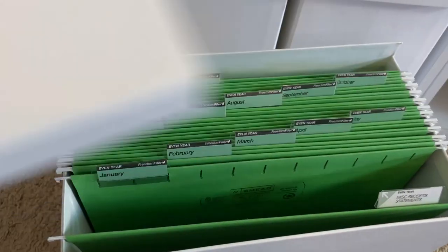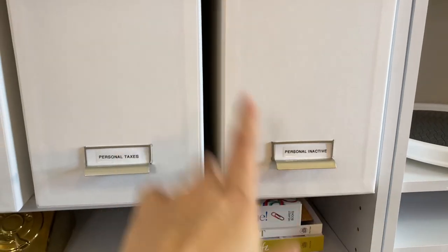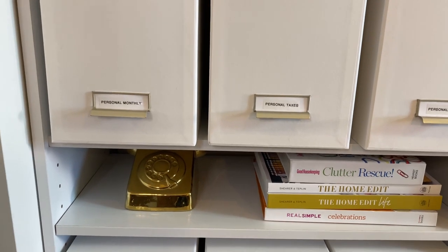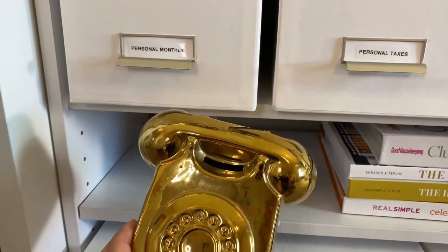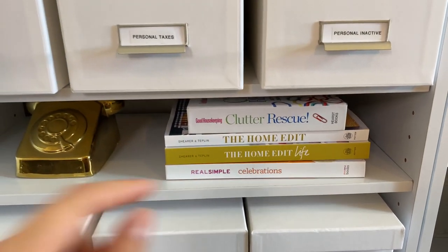It completely works and it looks like this — these are the monthly files. You go even year or odd year; since it's an even year I have those there. The other boxes have files for things you need to save for taxes, and then these are inactive so the odd year is in there. When it becomes a new year I'll switch those files around. The color scheme I've kept kind of white and gold and some gray. I got this at Ross years ago — it's a little piggy bank and reminds me of a rotary phone, a little bit of nostalgia. I just have some books here that have the right colors, white and gold.